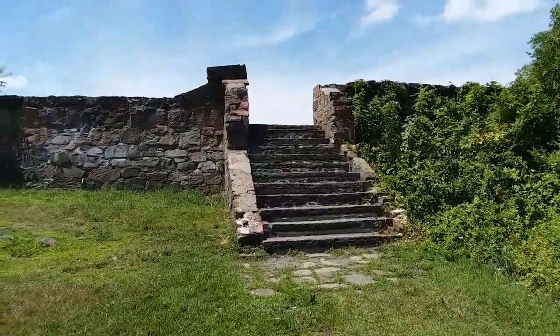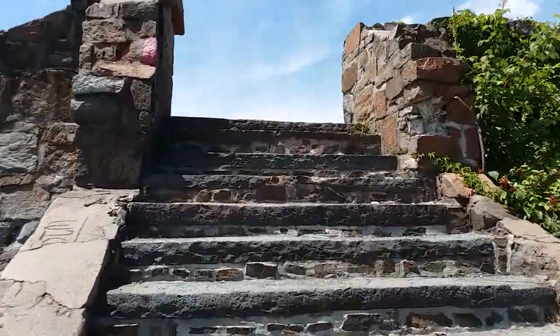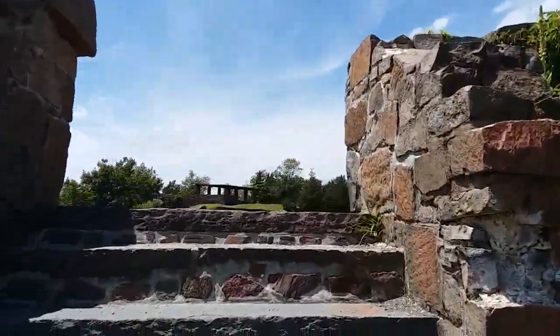Here are the actual steps that lead us back up to the top itself, where the car is parked. Here we go. Yeah, there's the parking lot.